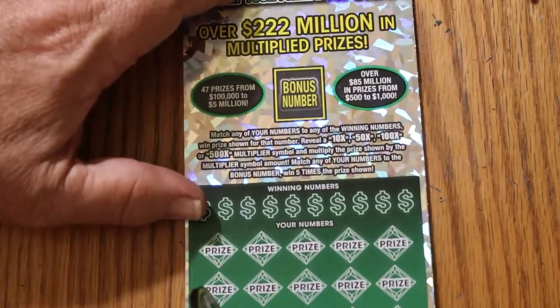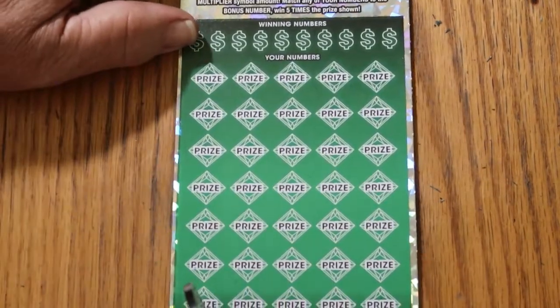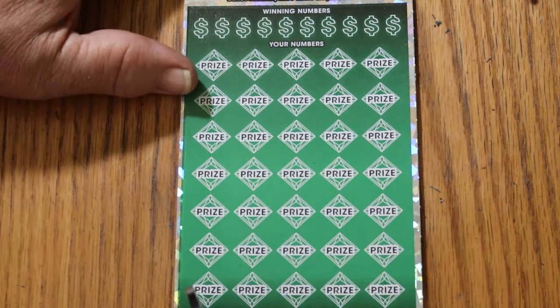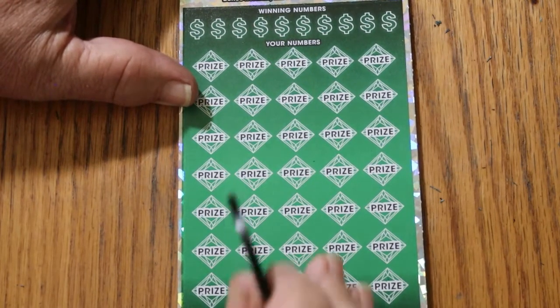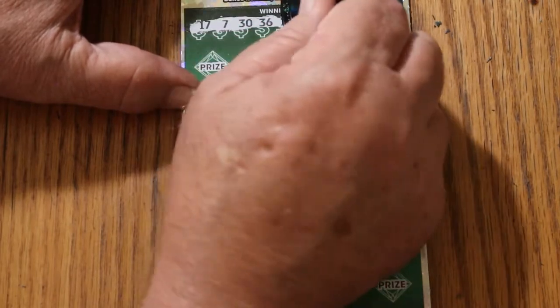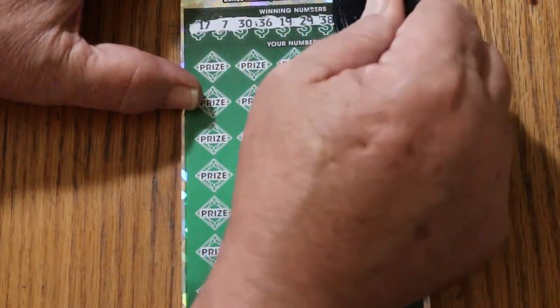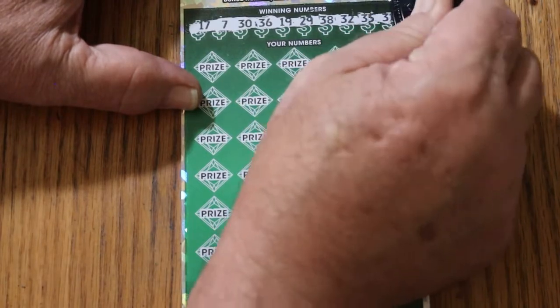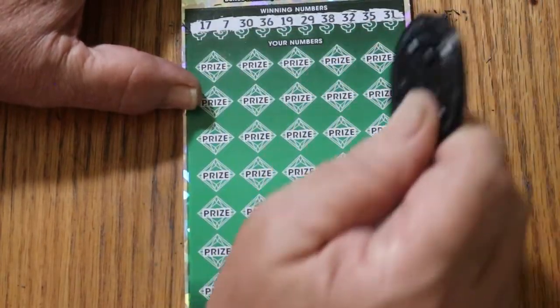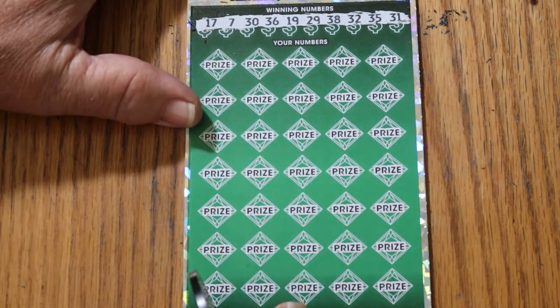Last ticket — something's got to pop. Bonus number will be 6. Okay, here we go again. 11, 17, 7, 30, 36, 19, 29, 38, random's 32, 35, and 31. Okay — and bonus is 6.